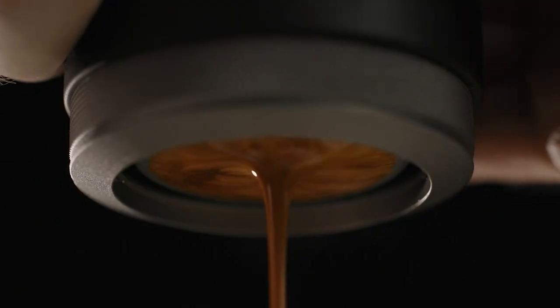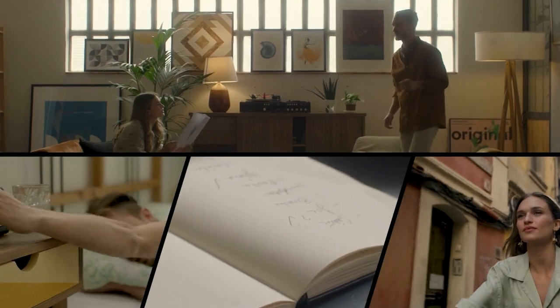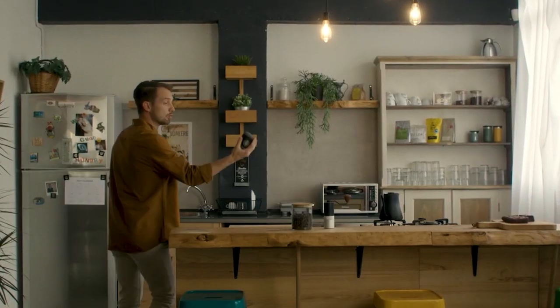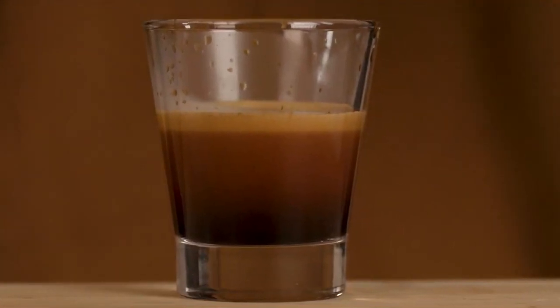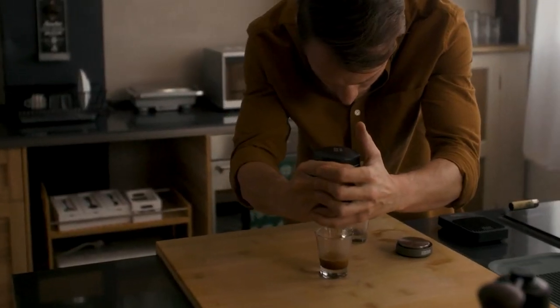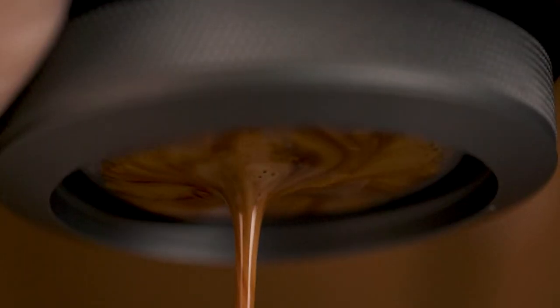The machine has a built-in water tank and a pressure pump that allows you to manually generate the pressure needed to make the espresso. It also has a built-in cap and crema device, which helps to create a thick, creamy layer on top of the espresso, just the way we all like it. It is easy to use, clean, and maintain, and it is compatible with most types of ground coffee.